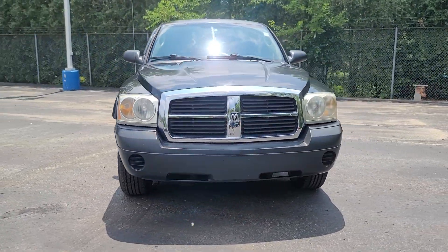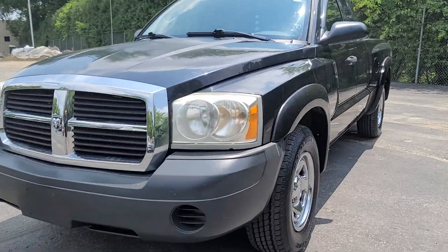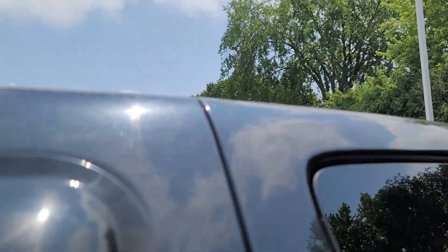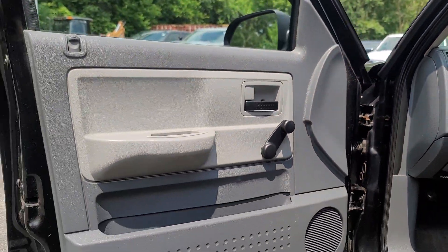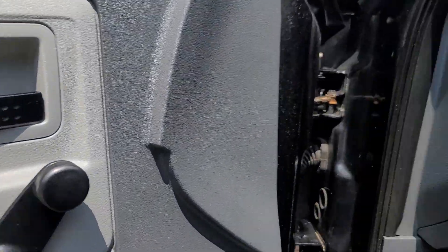You will be amazed by this 2006 Dodge Dakota. With less than 40,000 miles on the odometer, this vehicle stands out from the rest. Get everyday tasks done in a snap with this well-built Dakota. Midsize convenience and a comfortable cabin make your life easier than ever before.